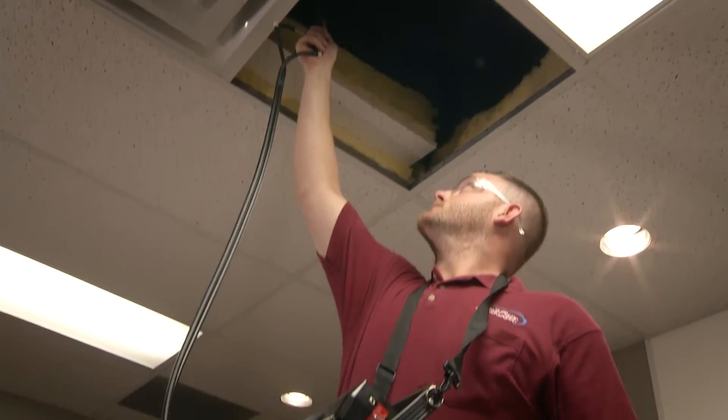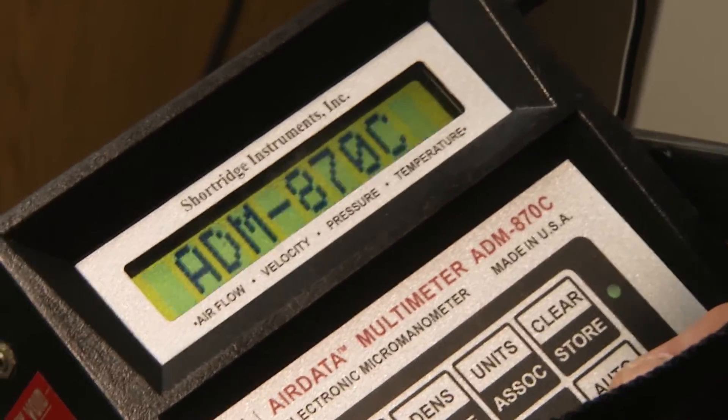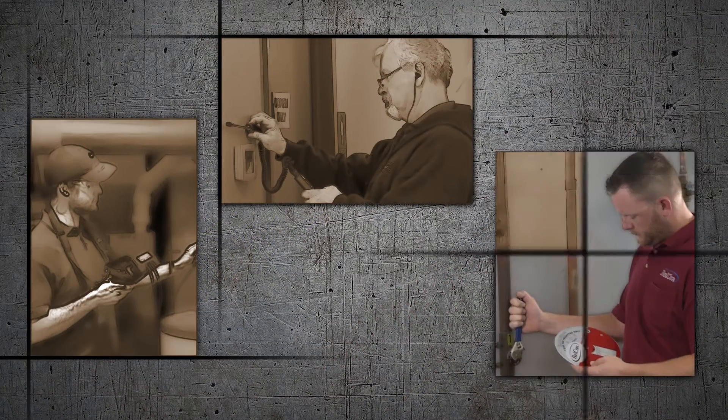By ensuring the system's engineering is sound and all its components are well maintained and working properly, Balcon can bring the benefits of balance to your business.